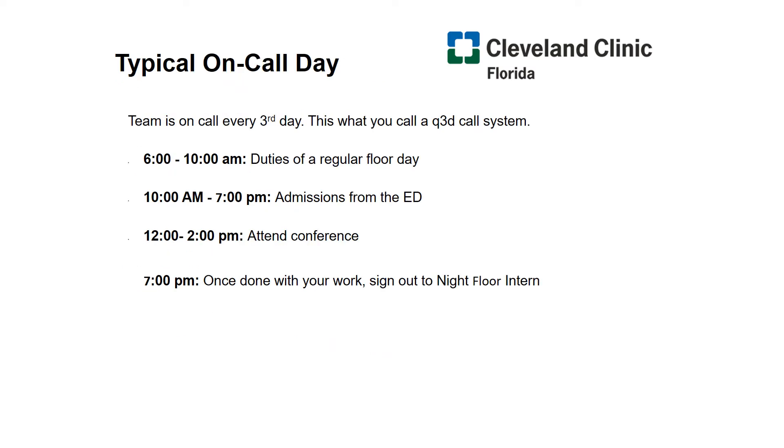Here's your typical on-call day. Your team is on call every three days — this is what you call a Q3 call system. From 6 a.m. to 10 a.m., you have the duties of a regular floor day, just as we discussed. But from 10 a.m. to 7 p.m., you have the potential to admit patients. Most likely these patients are coming from the emergency department, but sometimes you'll have patients as outside hospital transfers that you directly admit.